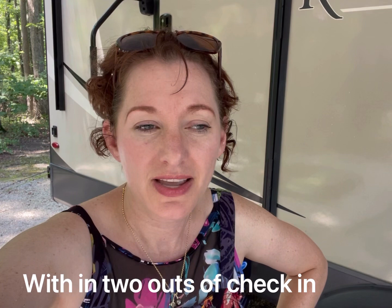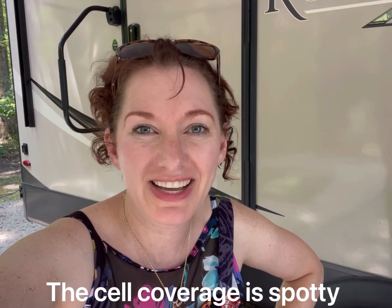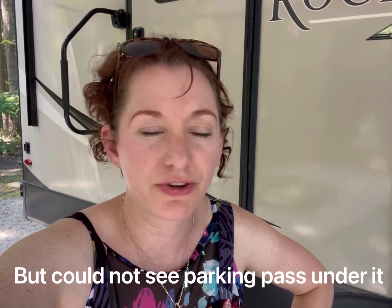From the very get-go when we got here yesterday — check-in time is at 4, the place where you check in was closed, and we came in at 5:20. Usually you get a packet with information about where your site is and the layout of the state park, but there was no packet with our name on it. We actually had to look up our reservation to find our site number. We were concerned we weren't in their system, but we pulled in and sure enough our name was on the post and we got a parking tab — but no packet with the map and trail information.